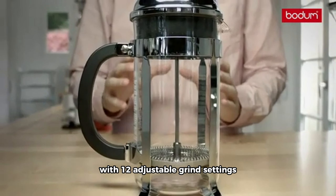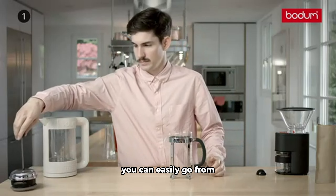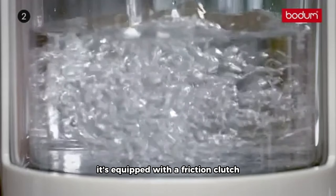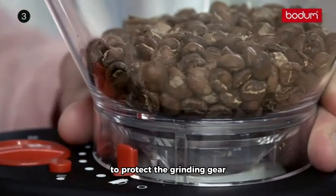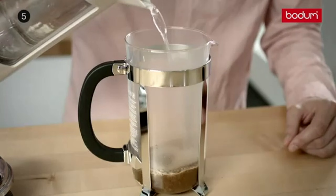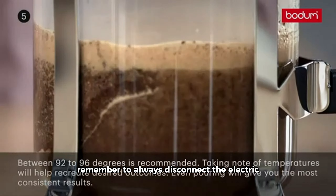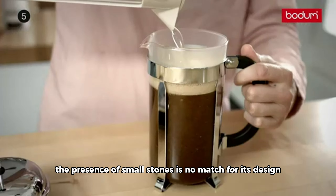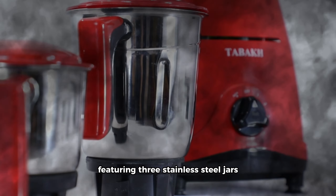If you're a coffee aficionado, the Bodum Bistro Burr Coffee Grinder is a must-have. With 12 adjustable grind settings, you can easily go from espresso to French press with precision. It's equipped with a friction clutch to protect the grinding gear, ensuring durability and longevity. Remember to always disconnect the electric grinder before cleaning.